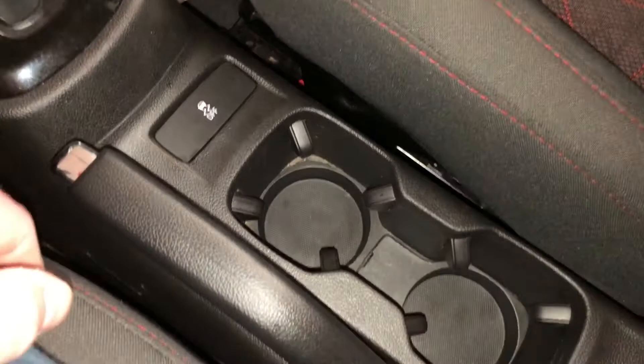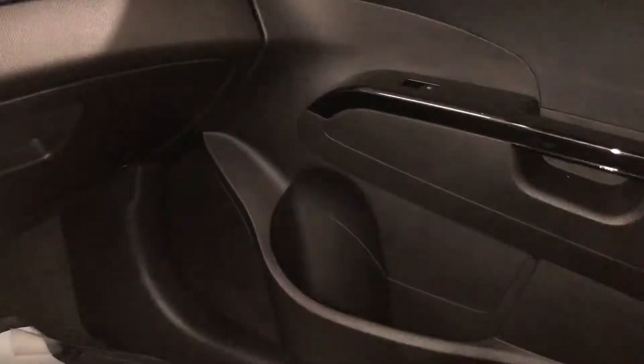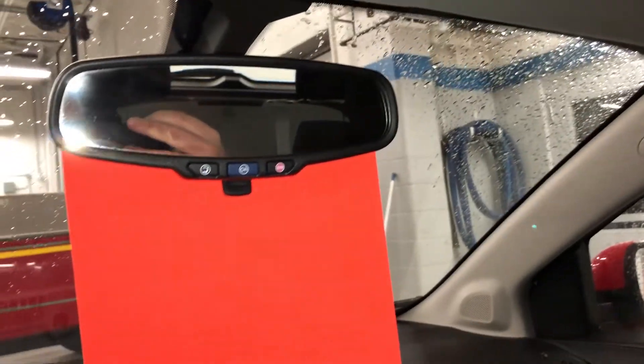You have your traction and instability control, cup holders, emergency brake here, and a power outlet. Dual glove box, storage in the passenger side door, and a moon roof — which is great. Power tilt-slide for that is right there, overhead lighting, and OnStar buttons right on the rear view mirror.